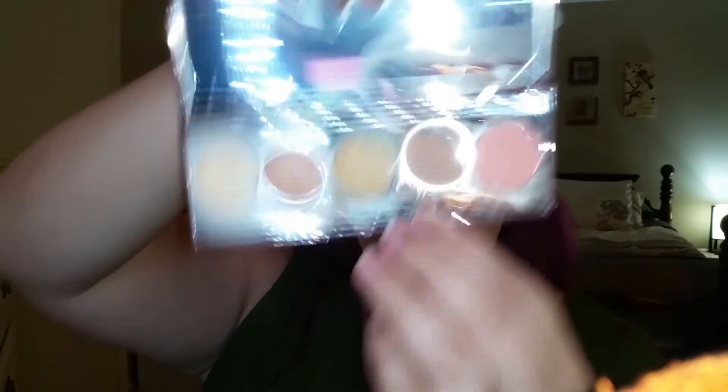For bronzer or contouring, I'm going to take my Becca Afterglow palette and I'm going to use this color right here, which is Wild Honey, and I'm going to contour my face with it.